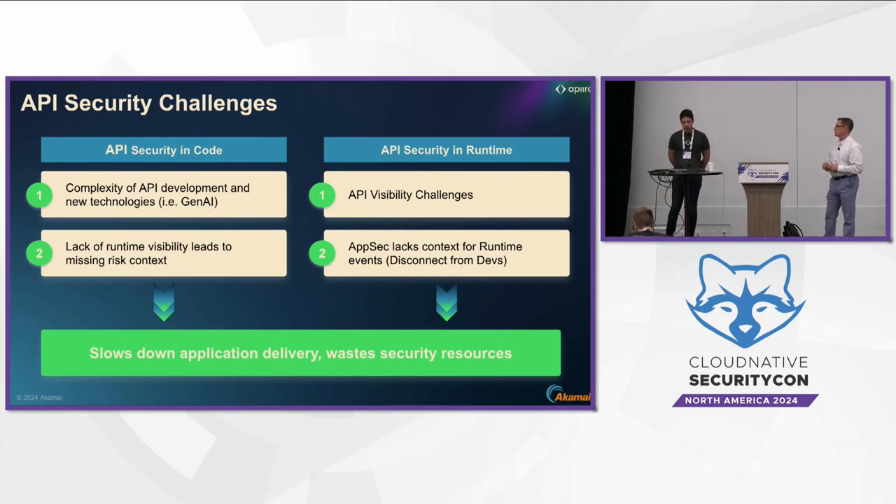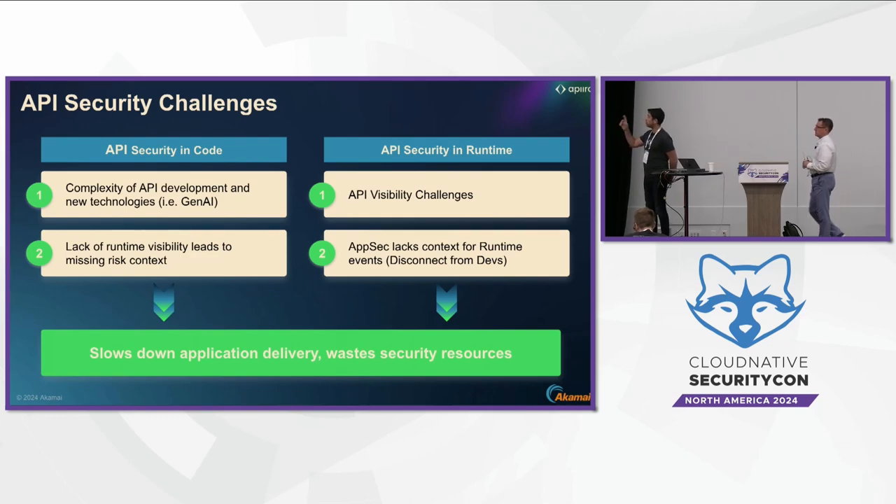The second challenge is that when you develop APIs, you don't have the context of what's going on in runtime to be able to prioritize the risk. One thing common to both APIs in code and APIs in runtime: when we go to customers and ask how many APIs they have in the codebase or in runtime, no one has an answer. It's a real problem that starts with the fundamental security principle of knowing what you have.